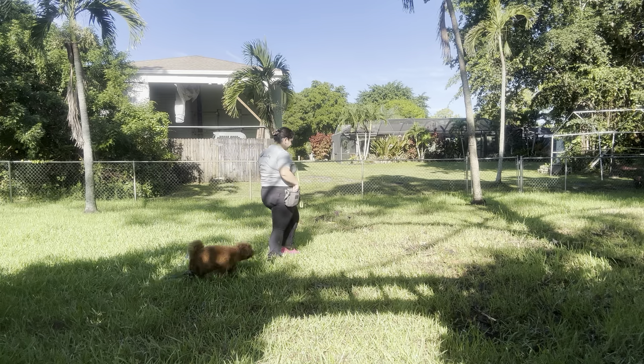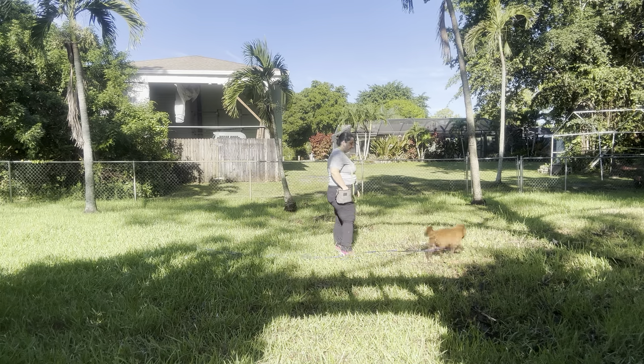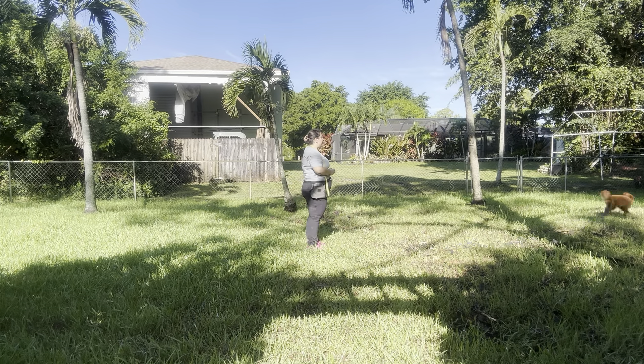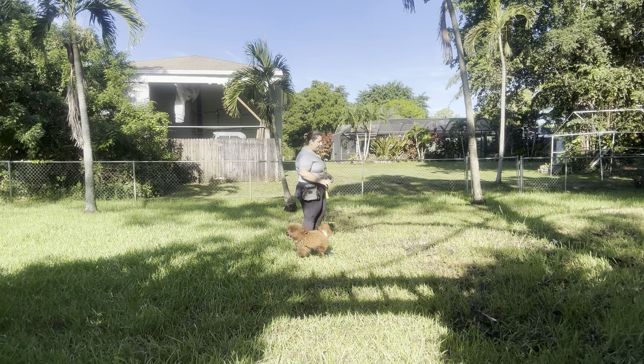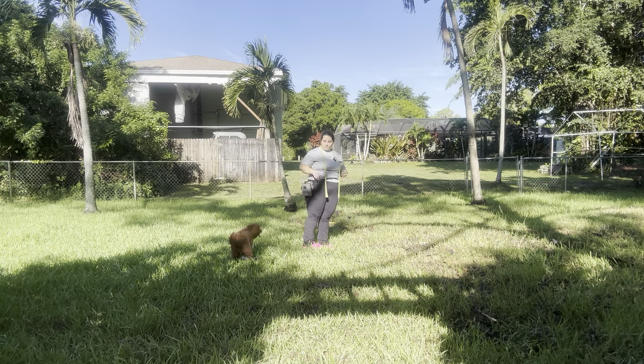She goes again — Zoe, come! Yes! You see I'm practicing touching the collar — nice job! I like that she's not backing up or trying to run away from me when I go to reach for her collar.